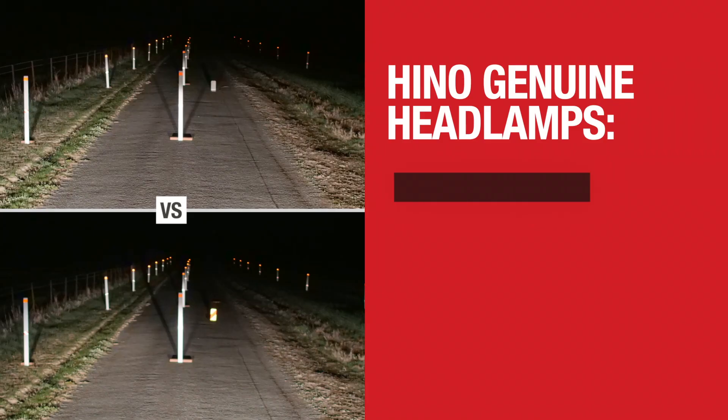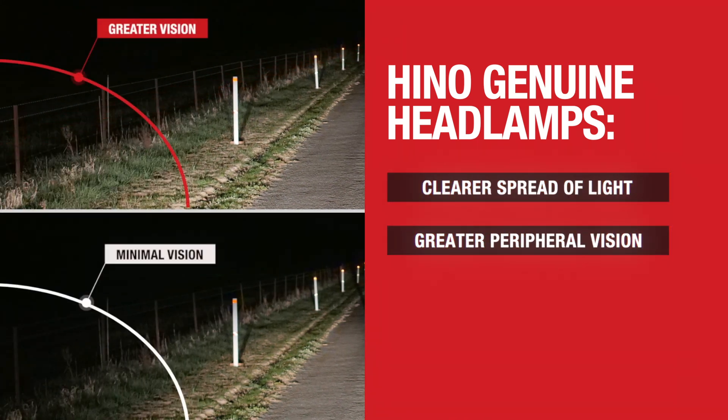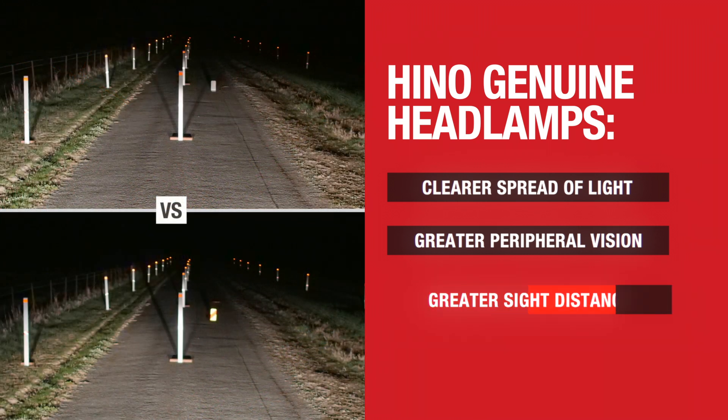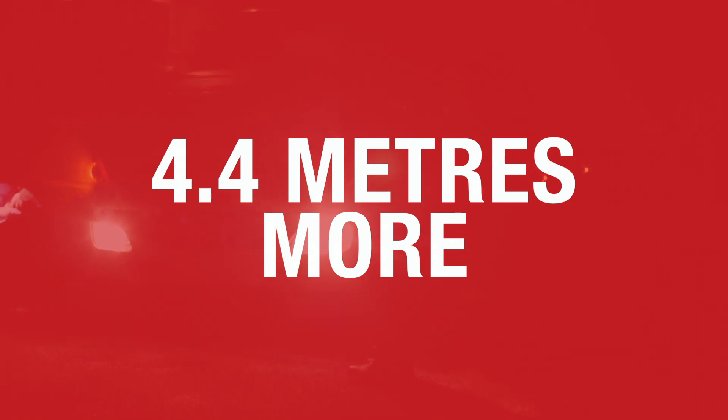They provided a more uniform, clearer spread of light with greater peripheral vision on both road shoulders. Most important of all, they provided greater sight distance forward of the vehicle — a clear 4.4 metres more.